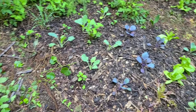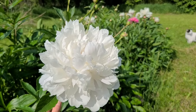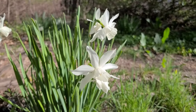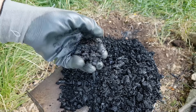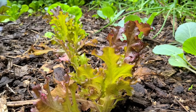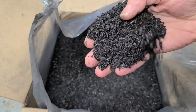By adding biochar to your soil, you're essentially adding a reservoir of stable carbon. This carbon sequestration not only helps keep carbon out of the atmosphere, but also improves soil fertility and health in the long term. Biochar can be a powerful tool for gardeners. If you're interested in biochar or would like to learn more about how it can benefit your garden, check out the resources in the video description below. Thanks for watching.